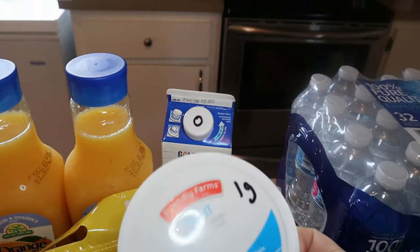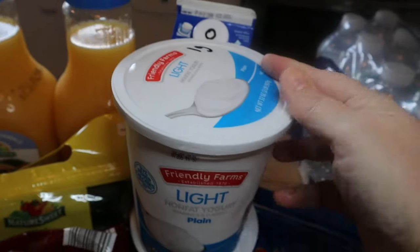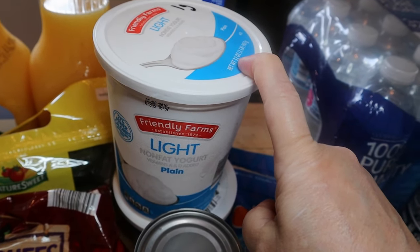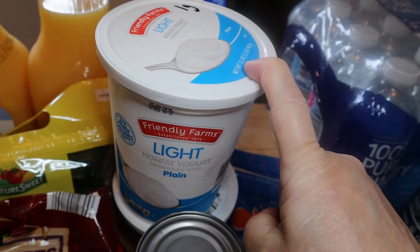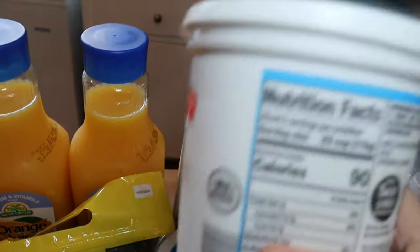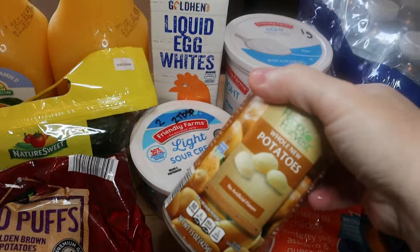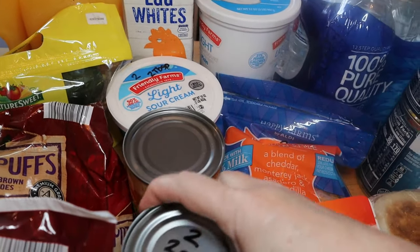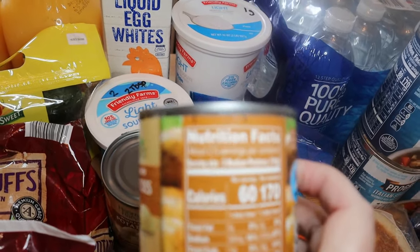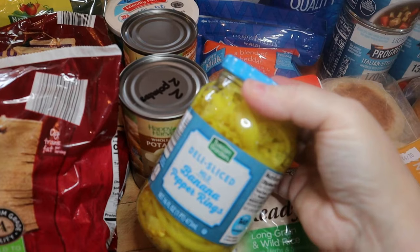I got some Friendly Farms light nonfat yogurt — though I actually asked for Greek, so I may need to see if it works for my recipe or just try it. That's zero points on Blue and Purple, one point on Green per two-thirds cup. Also light sour cream at two points for two tablespoons, canned potatoes at two points for two potatoes, and banana peppers for the sub night.